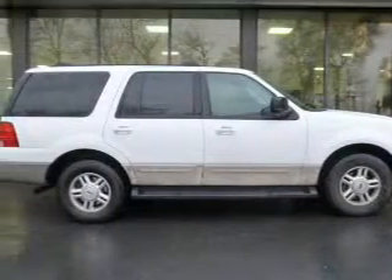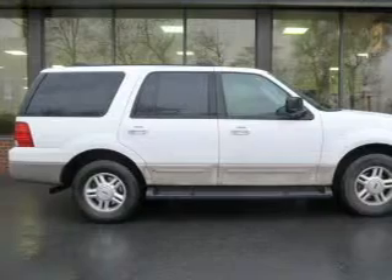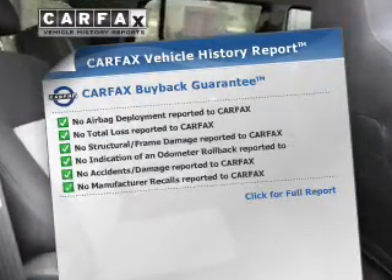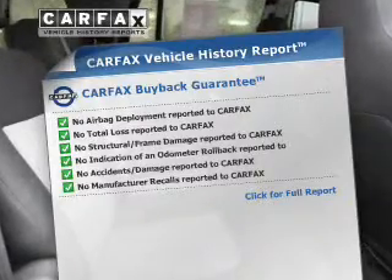The powertrain includes four-wheel drive with a powerful eight-cylinder engine that responds smoothly to its automatic transmission. Brake safely with the anti-lock braking system. Know the history on this ride and greatly reduce your buying risk with the included Carfax Vehicle History Report.